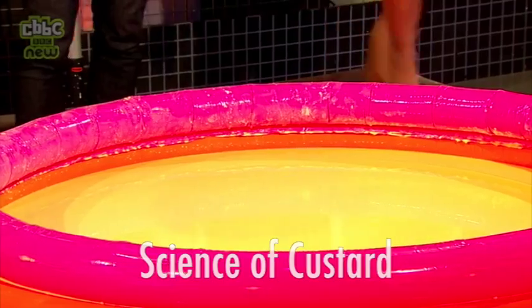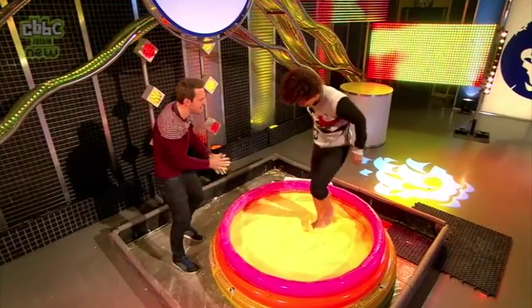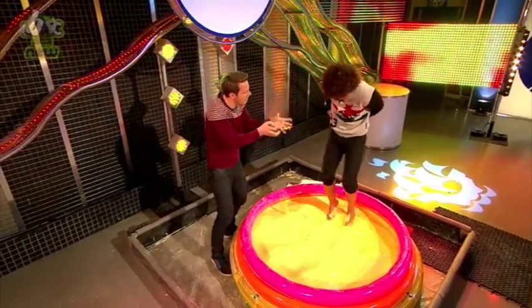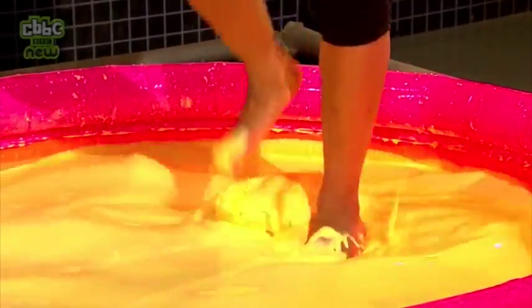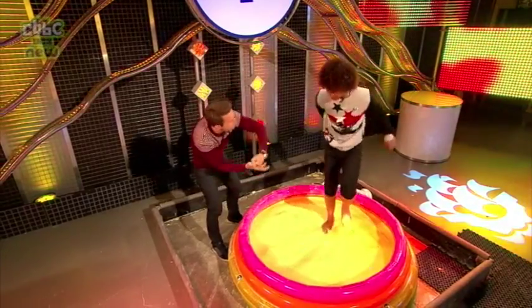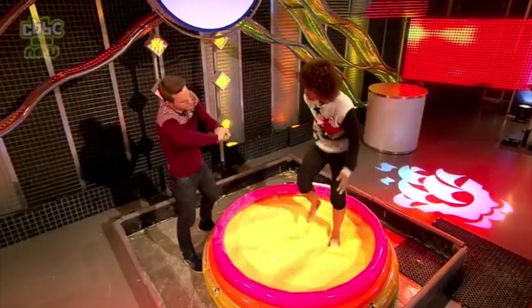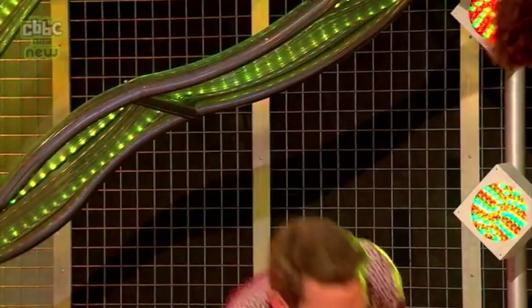You've got all these custard powder particles covered in water in there. What's happening is they can glide over each other, and that's why they act just like a liquid. But as soon as you push down on top of them with the force of your hand or your foot, you push the liquid out of the way, all those custard particles lock together, and it acts like a solid.